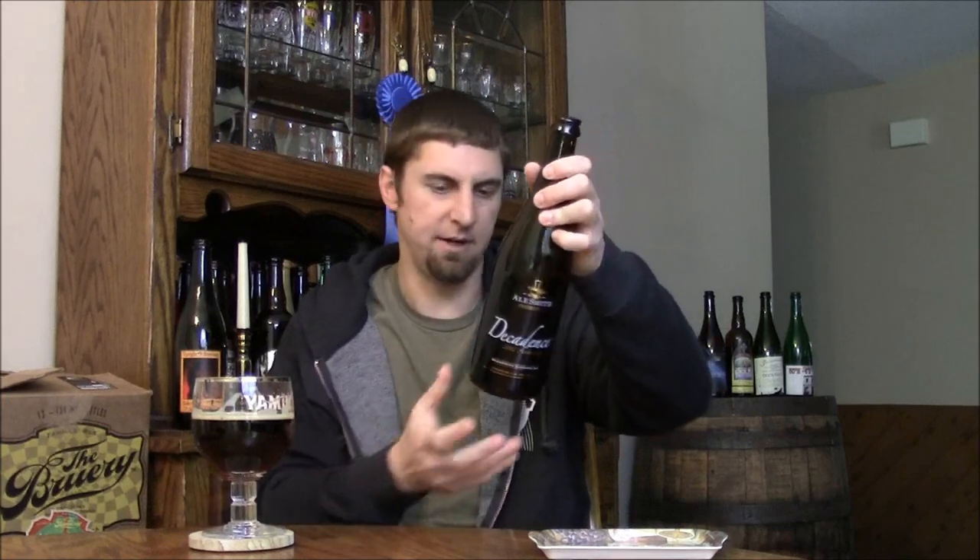Really nicely done quad is my initial impression. I couldn't smell the 12%, but I am getting a little bit of that on the back end — a nice warming going down the throat, but it certainly isn't a big factor in the taste. They recommend serving this in a goblet between 50 and 55 degrees, which is about exactly where I had this one.